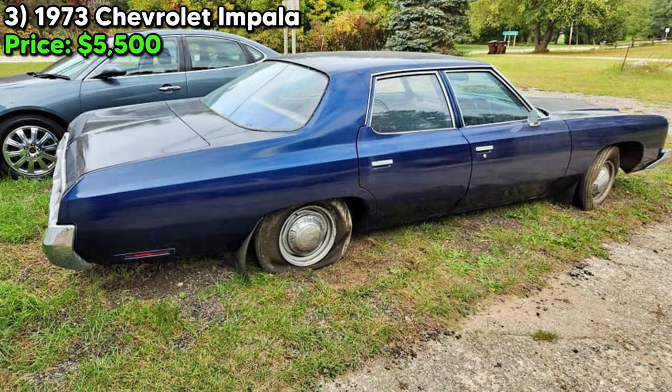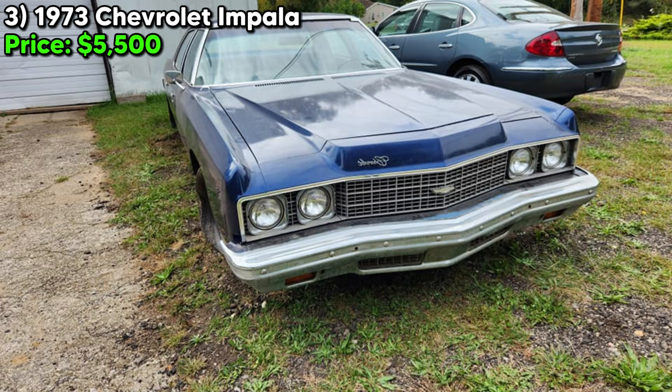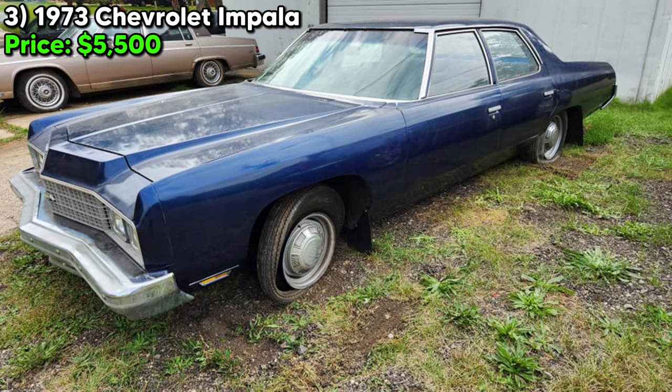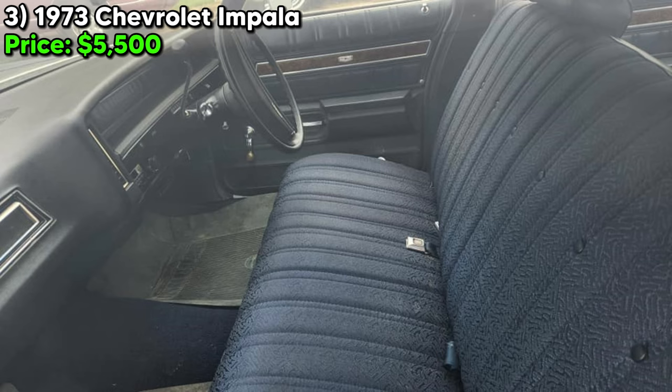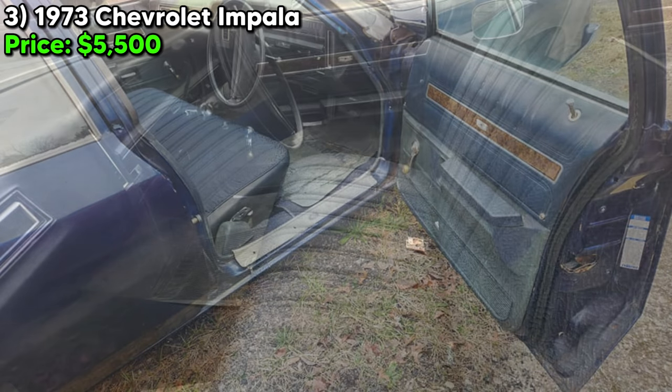Number three, the 1973 Chevrolet Impala, with an asking price of $5,500 and located in Parma, Michigan, stands as a remarkable example of American automotive history, particularly for those fascinated by the era's distinctive design and engineering. Having accumulated 69,000 miles, it houses an original 355 7L engine paired with an automatic transmission, a setup that once provided robust performance.